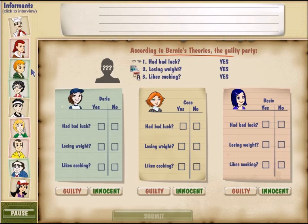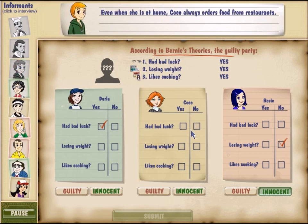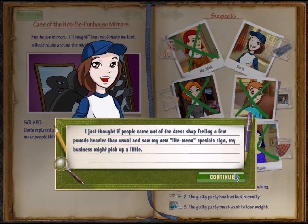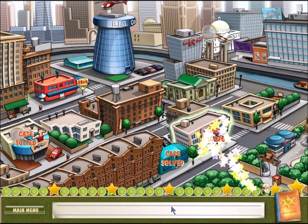Let's ID the culprit. The culprit has bad luck, loses weight, and likes cooking. Darla lost a lot of money — Darla has bad luck. Rosie can eat an entire cake by herself, so she's trying to gain weight — she's innocent. Coco likes ordering food and hates cooking — she's innocent. The culprit must be Darla. I thought if people came out of the dress shop feeling a few pounds heavier than usual and saw my new light menu special sign, my business might pick up. So you're trying to get new customers by making everyone at the store think they're fat. Darla, that is not good.